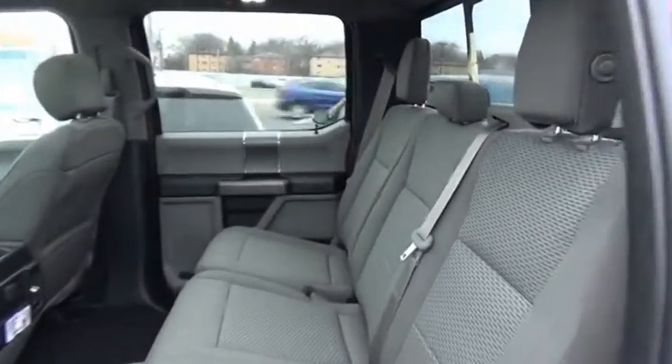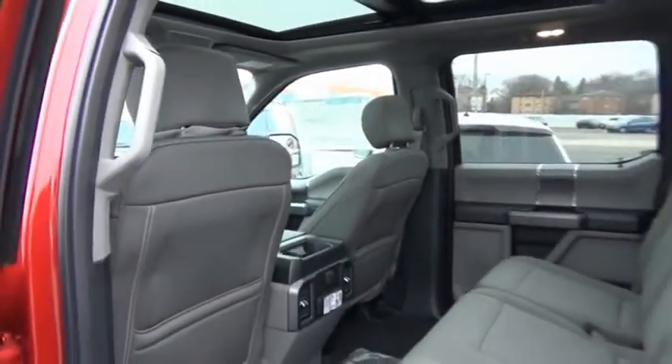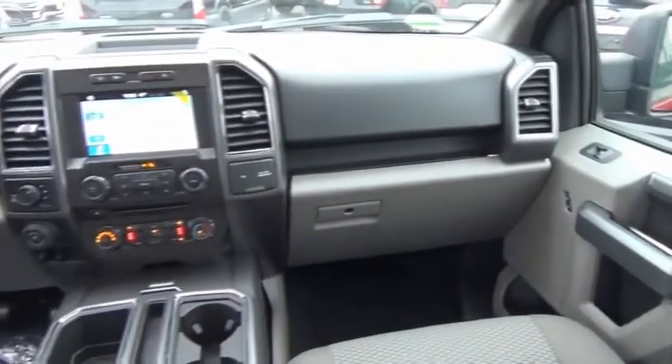A Ford F-150 knows how to handle any situation. It's built to follow orders, no whining. This beauty is sure to make you the talk of the neighborhood, so call or drop in for a test drive today.